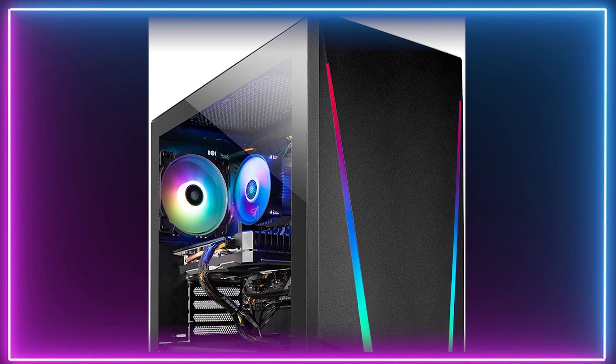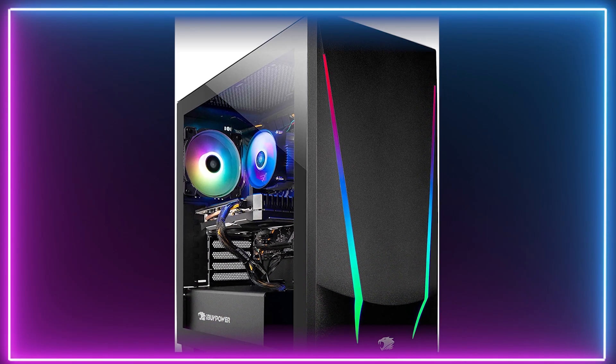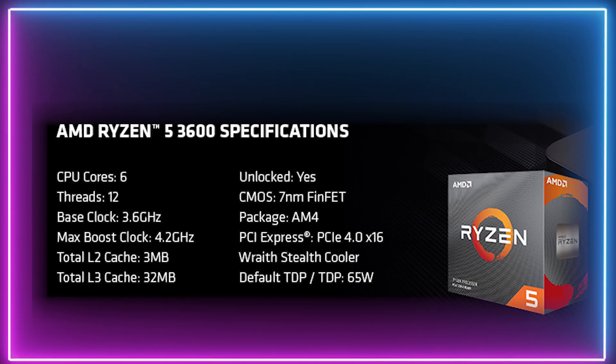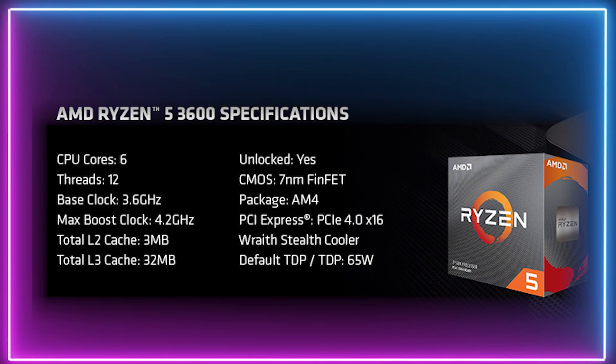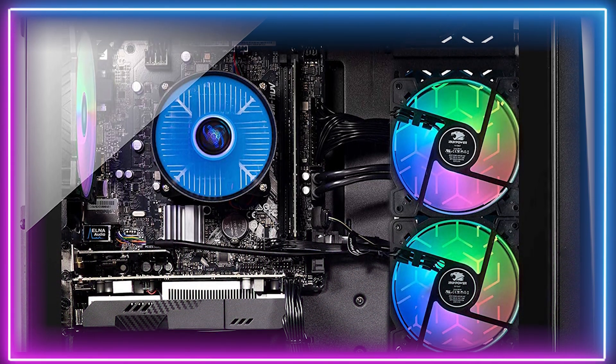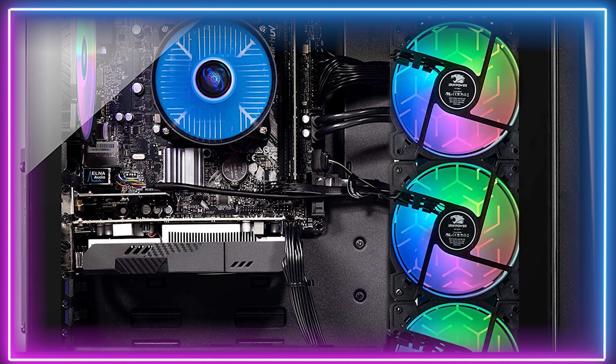Our third place candidate is our performance pick — the iBuyPower Gaming PC Computer Desktop Trace 4 9310. This excellent starter PC comes equipped with an AMD Ryzen 5 3600 CPU, 8GB of RAM, and a Radeon RX 5500 XT GPU.